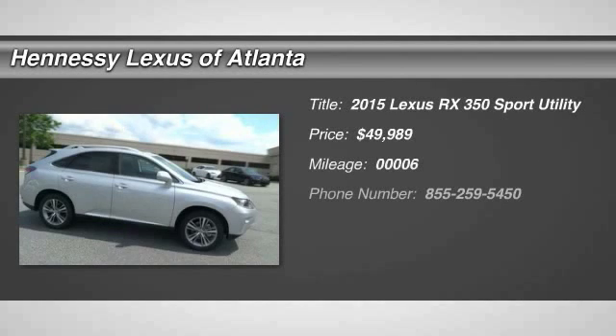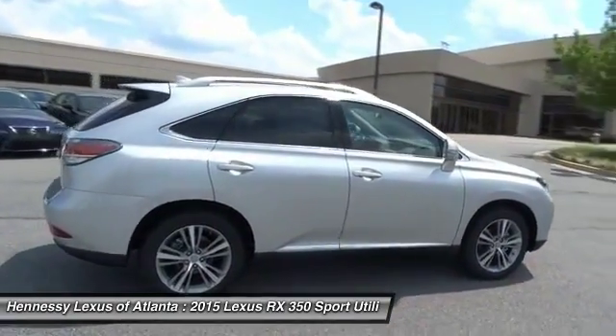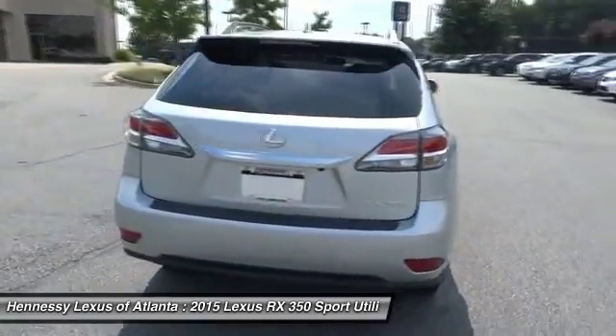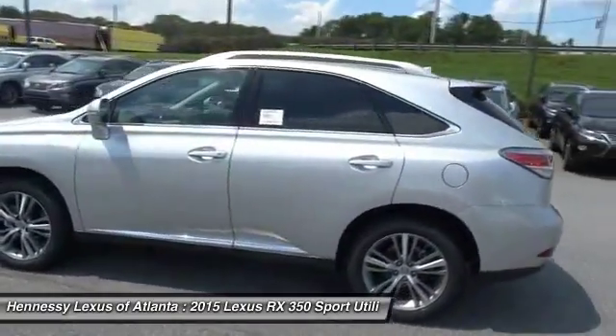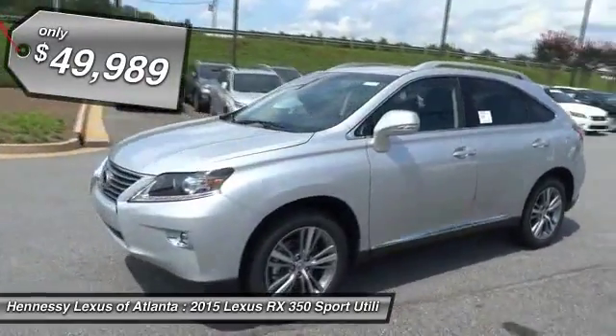The 2015 RX350. The RX350 offers a driver-inspired design and intuitive technology that puts you in total control of your interior. Paired with a spacious cargo area and a powerful V6 engine, the RX350 continues to offer the best combination of powerful performance and interior luxury in its class, and is priced below $50,000.